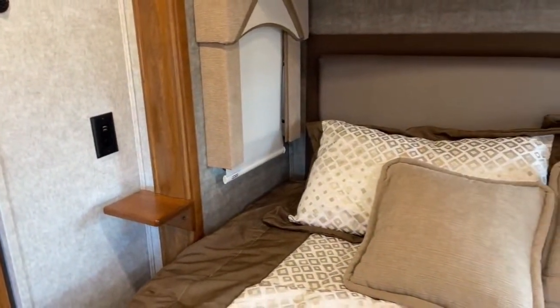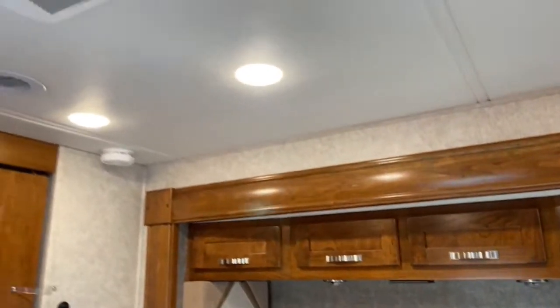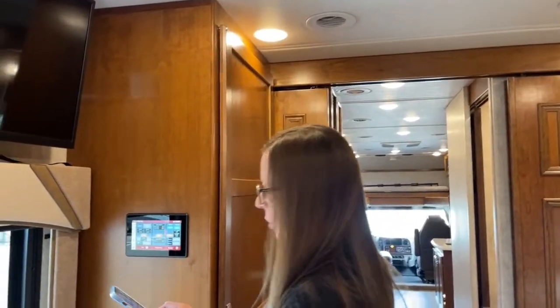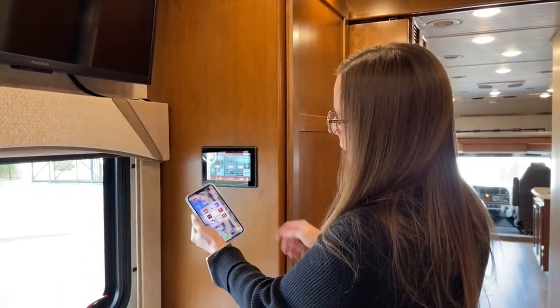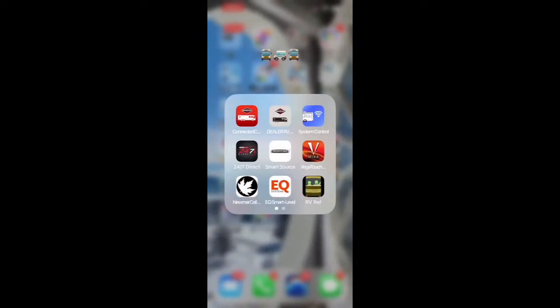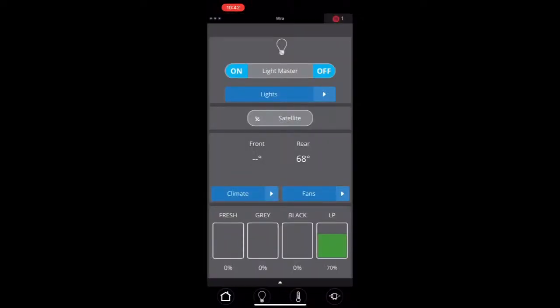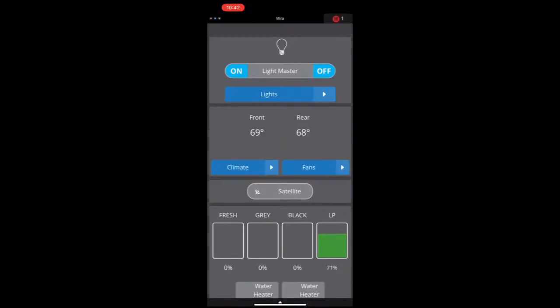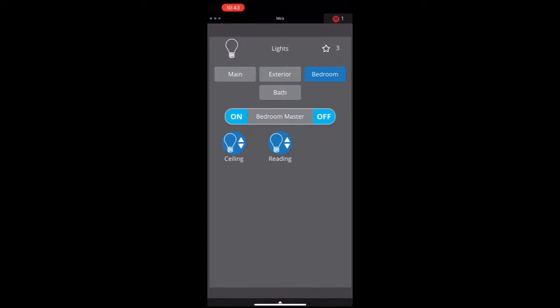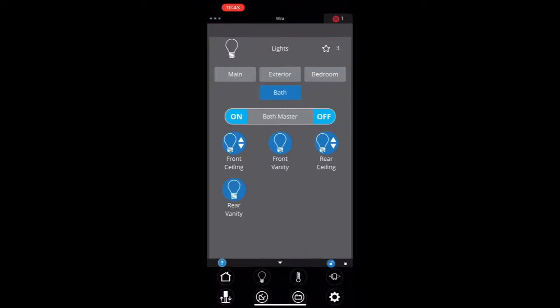Lots of nice cool air for you here in the bedroom. Now importantly, I'd like to show this system — we're going to go to my Mira app, also known as Vegatouch. If you're looking for this, you could also search for Firefly. When I click on this app, it loads in and connects. What's so nice is that even though we've got light switches throughout the unit, I have an all-off switch right here to turn all lights off or on, or turn on individual lights throughout the coach.